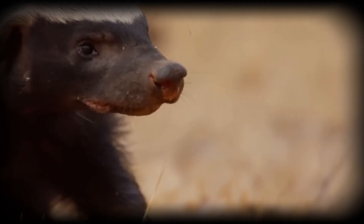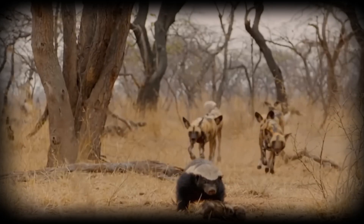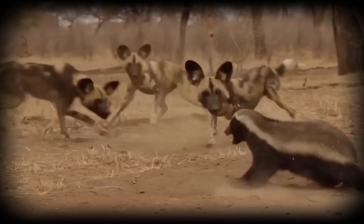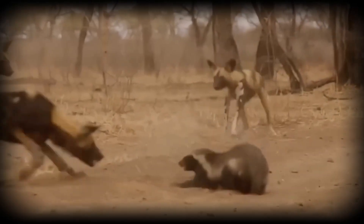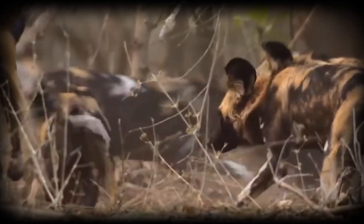Protecting their young is the pack's primary objective. Dens are carefully selected in borrowed burrows, often from aardvarks or warthogs, providing multiple escape routes. When danger is imminent, adults position themselves between the threat and the den entrance, creating a living barrier.